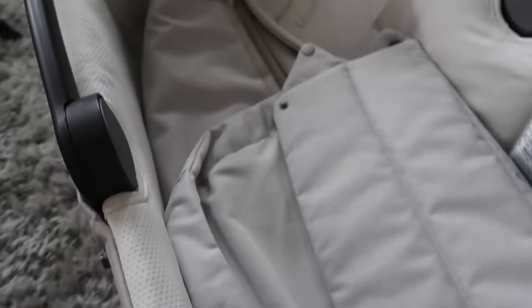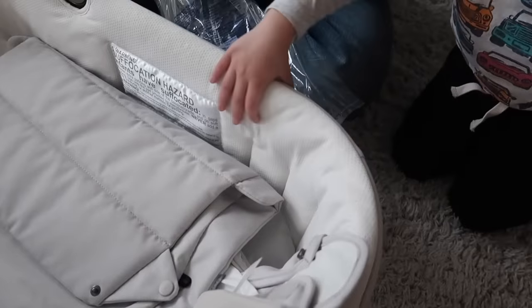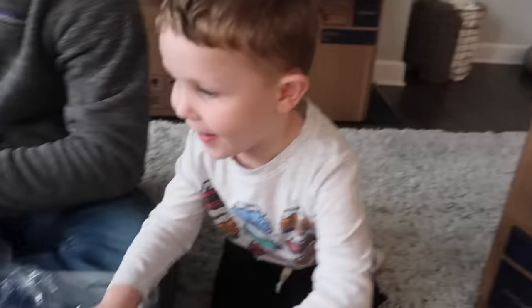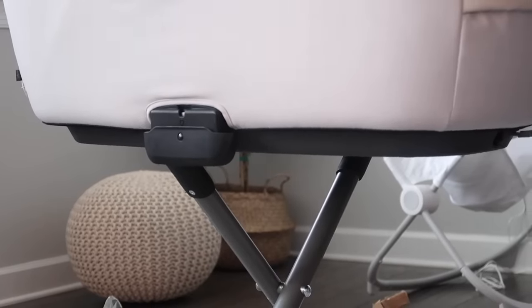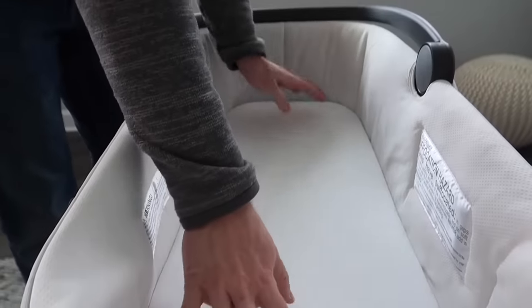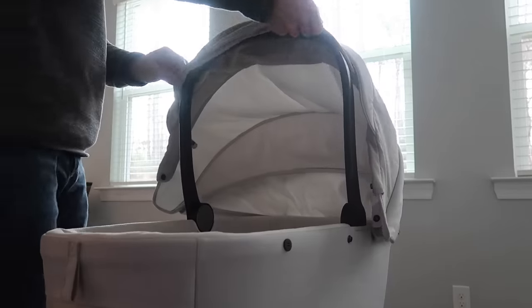Before we start the full unboxing, I wanted to mention that the Aptica is the made-in-Italy full-size luxury stroller, bassinet, and stand made for your baby's wellness. Frank already opened up the bassinet and right away it is so soft. The bassinet base features a ventilation control so it's able to regulate the flow of air and temperature, and the mesh insert on the hood allows air to flow inside and keep the environment ventilated — perfect for newborns.